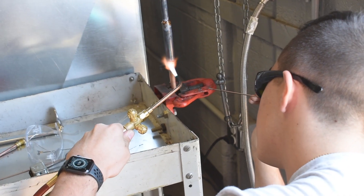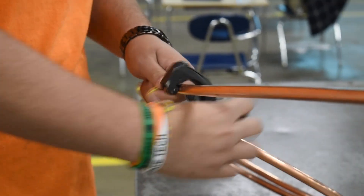They learn how to frame, they learn how to do roofing, they learn how to do stairs, they do concrete forms. In electrical, you get to work on a bunch of different wiring diagrams. You get to learn how to wire up light switches, light bulbs, and three-ways.